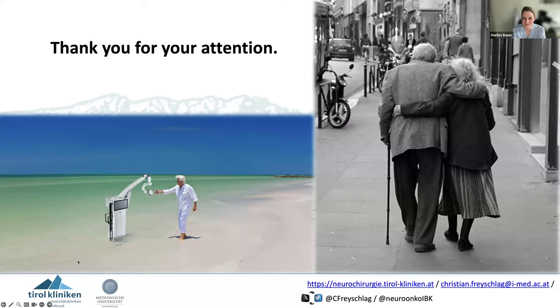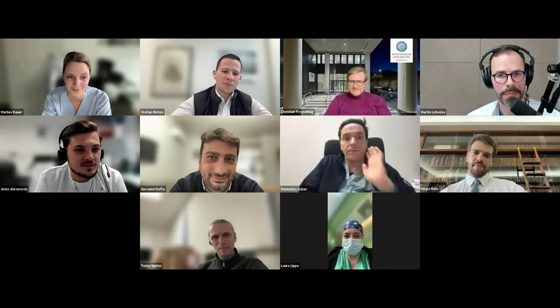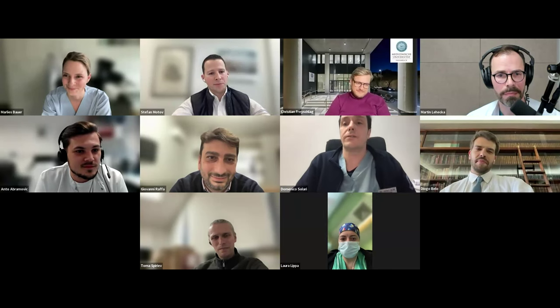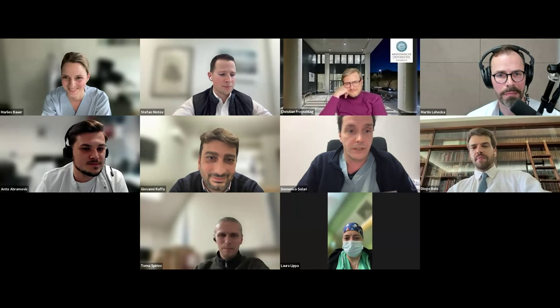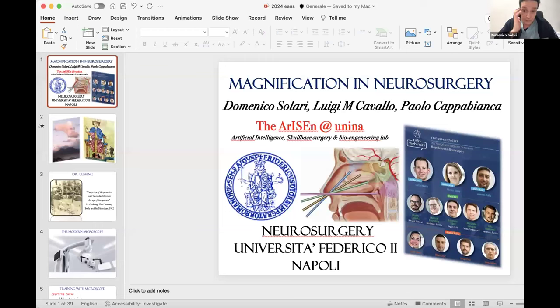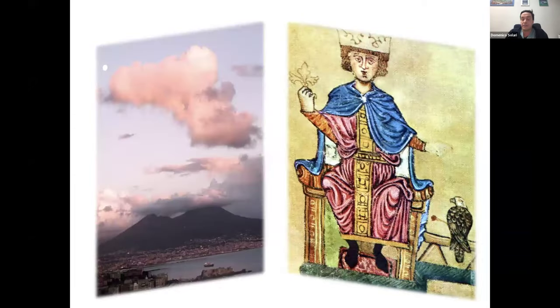Thank you Christian. Now we have two people who argue, but there is one more pillar in cranial surgery — endoscopes. Domenico will talk about endoscopes in cranial neurosurgery. Thank you for having me. My speech is focused on the endoscope. In our school in Naples — important for training in neurosurgery — the microscope is fundamental. This is our city with Vesuvio, and this is Federico II, the Holy Emperor, who was of German descent.